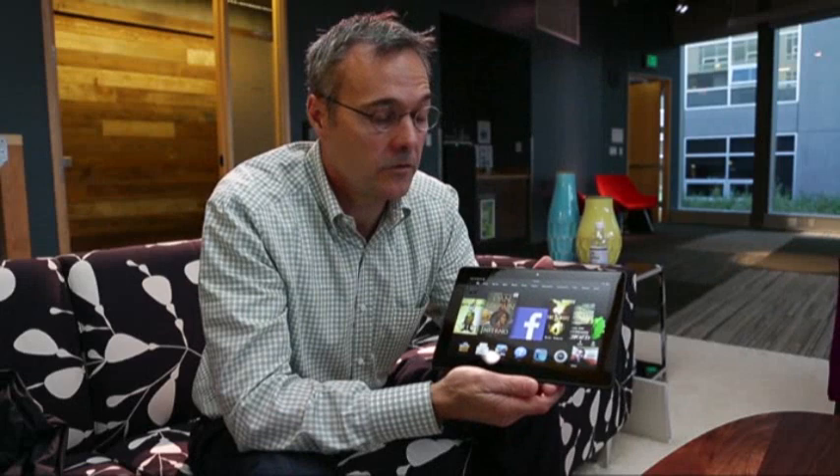One of the features of the HDX, the Kindle Fire HDX, is the new Mayday button. With Mayday, you can simply tap Mayday and you've got help from customer service on screen within 15 seconds.